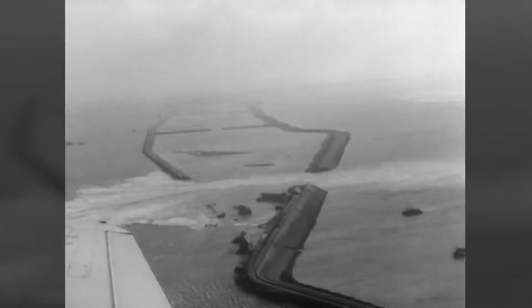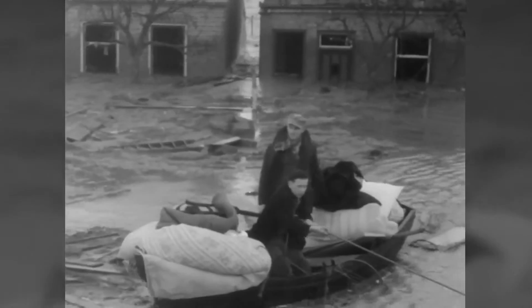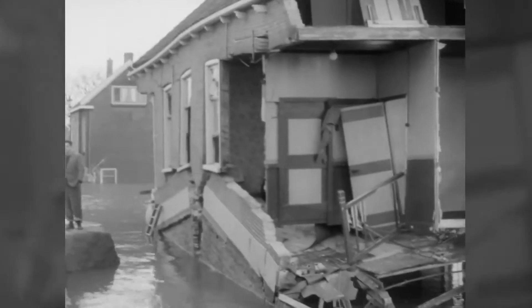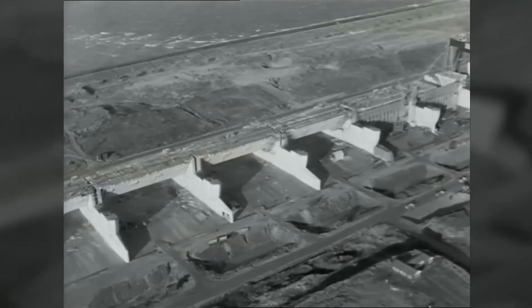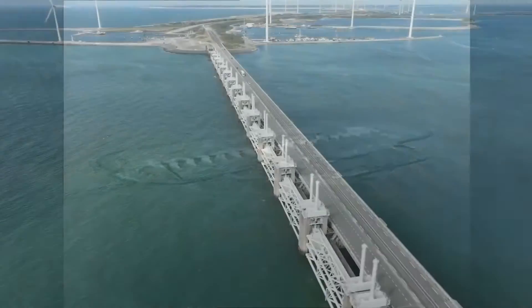One of those disasters was the North Sea Flood of 1953, when a storm surge hit the Netherlands, Belgium and the UK. Over 2,000 people lost their lives. A year later, the Dutch government launched the ambitious Delta Works Plan, the world's largest project to stave off floodwaters.